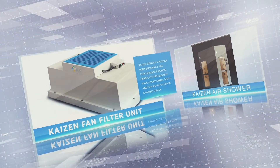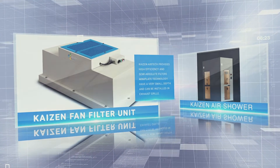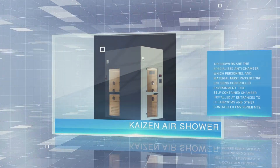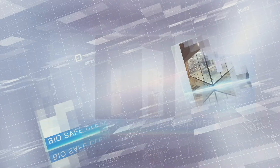We operate in various industries as Kaizen Air Treat, Kaizen Air Tech, and Kaizen Fiber Optics, narrowing our services to focus on high quality and on-time delivery.